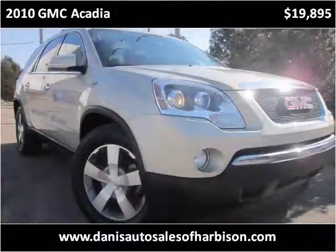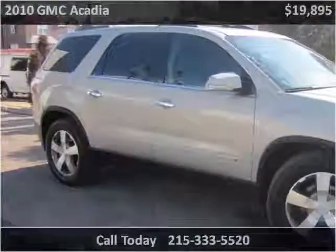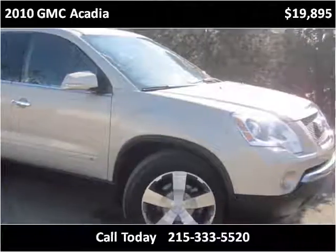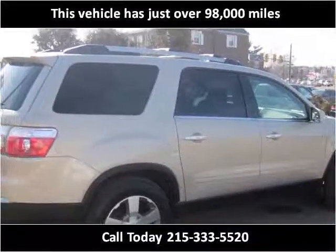This 2010 GMC Acadia is available from Danny's Auto Sales. This vehicle has just over 98,000 miles.